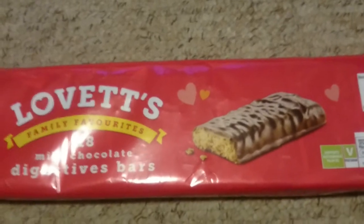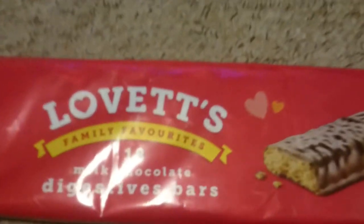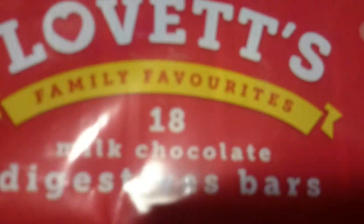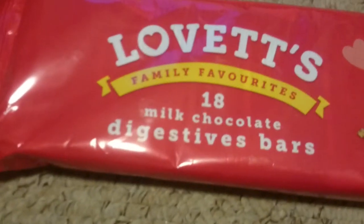I'm also going to do a biscuit review playlist because I'm literally reviewing some biscuits. My mum bought this — it's Lovett's Family Favourites. I mean, it can't be a favourite if you've just released the brand. 18 milk chocolate digestive biscuits, as you can see. It's very bad for you — it's all red and orange and yellow.